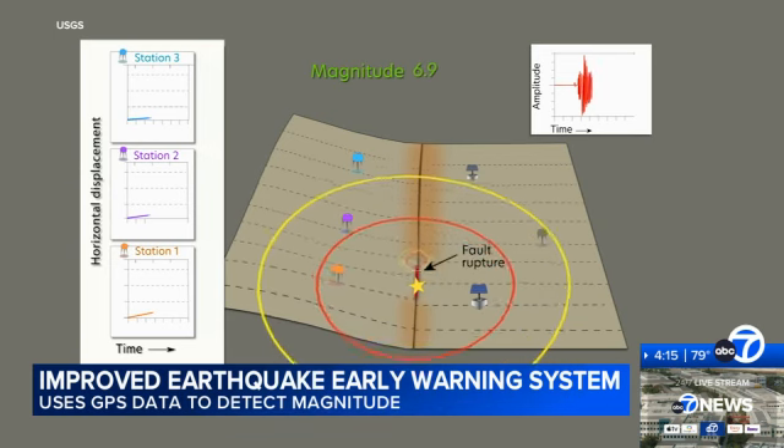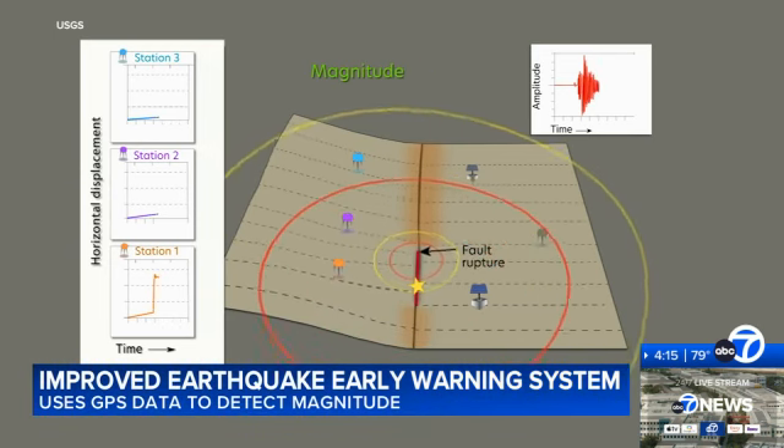USGS geophysicist Jessica Murray says this is a big deal: 'I think it's very exciting because it's bringing in a whole new kind of observation that we didn't have available in the system before, and improving its functionality for the very large earthquakes that eventually we will encounter.'